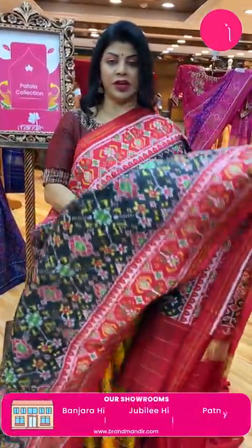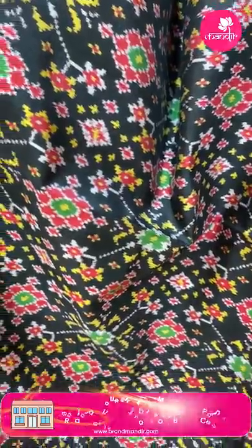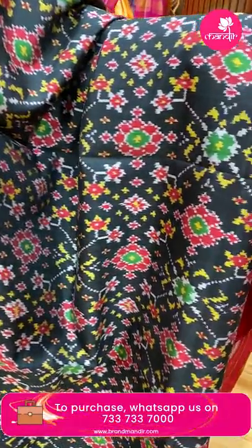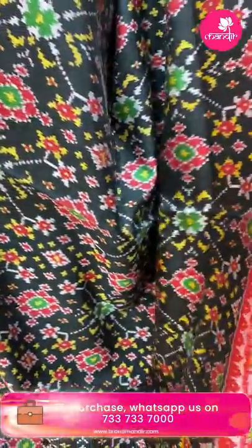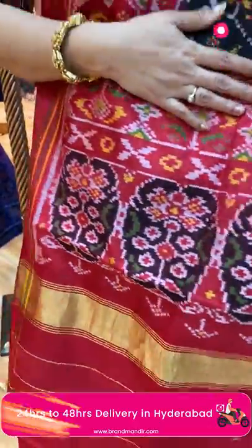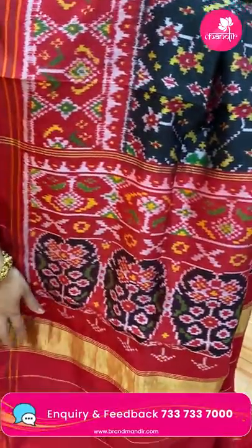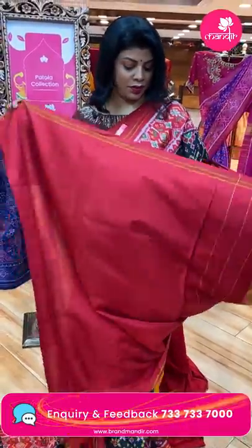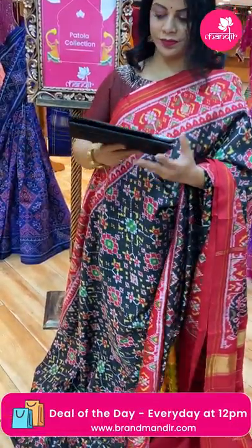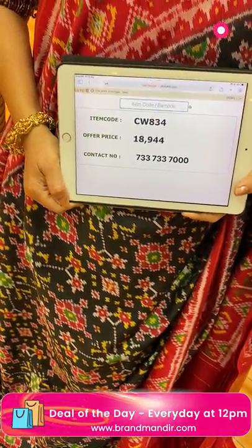Lovely black and red saree, very nice. Multi-colour design with diamonds and florals, criss-cross lines. Border is contrast with plant butas in diamonds. Pallu contrast with plant butas in oval shape design. Plant butas border and kadi, ended up with kadi. Blouse contrast plain with border. Pricing and details: ₹18,944, CW834 is the code.